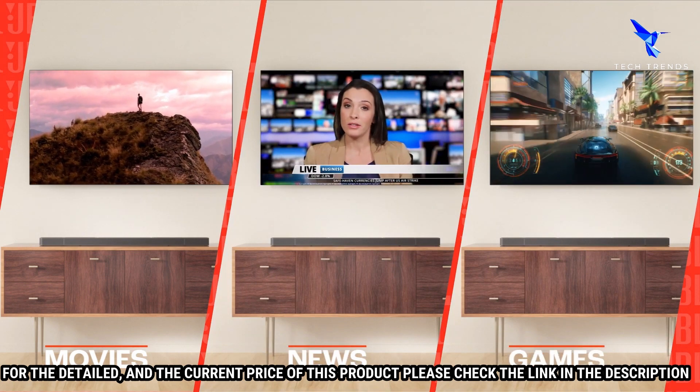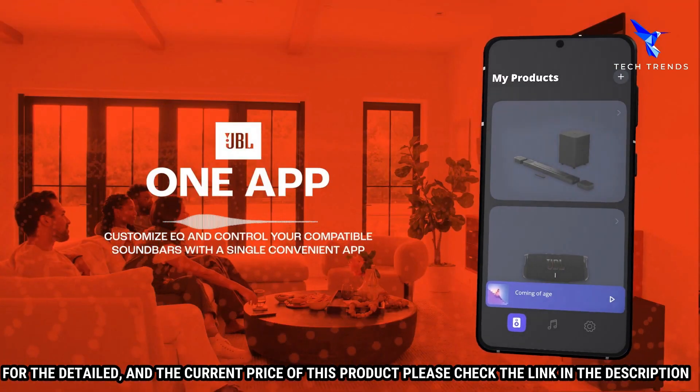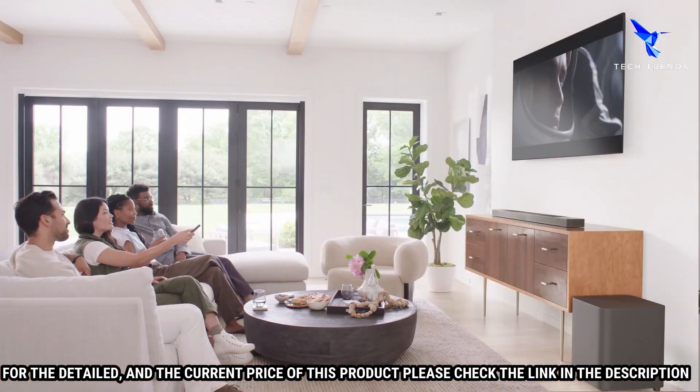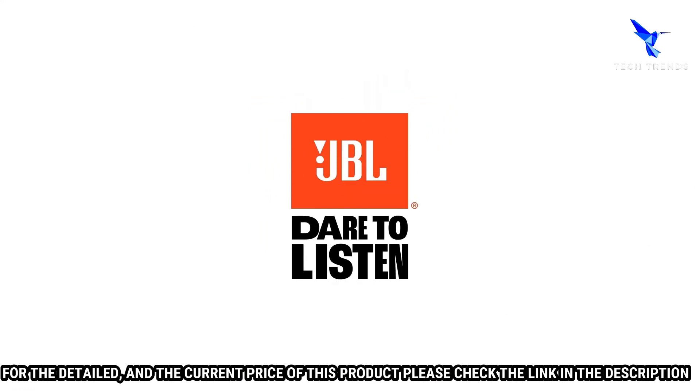The JBL Bar 1300X is the perfect soundbar for your home theater setup. With its powerful sound and detachable surround speakers, you'll be able to enjoy your favorite movies, music, and more.